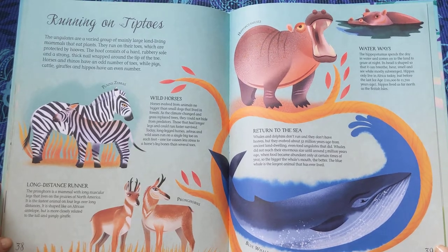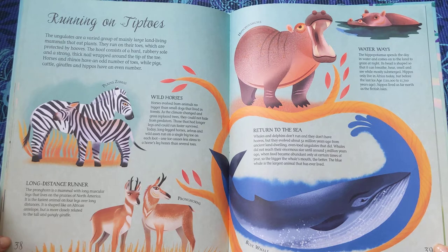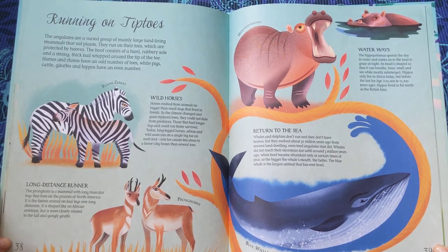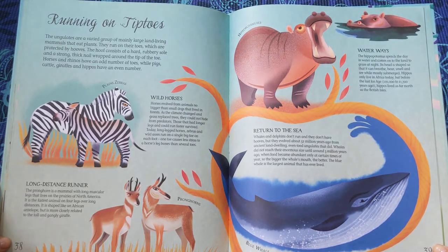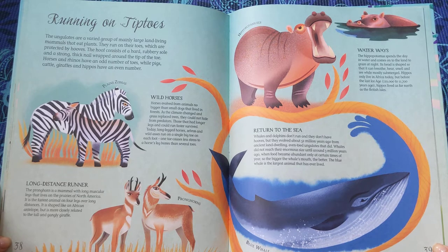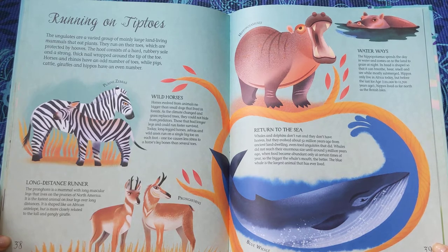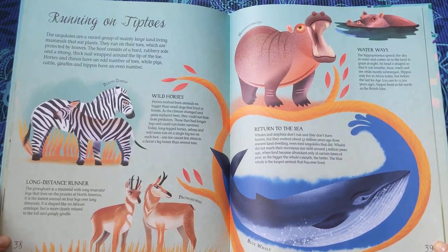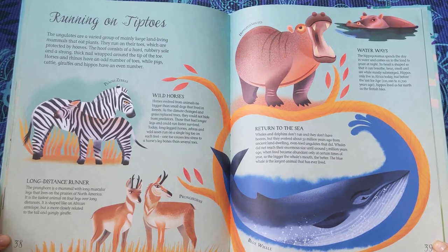Return to the Sea. Whales and dolphins don't run, and they don't have hooves, but they evolved about 52 million years ago from ancient land-dwelling even-toed ungulates that did. Whales did not reach their enormous size until around 3 million years ago, when food became abundant only at certain times of year. So, the bigger the whale's mouth, the better. The blue whale is the largest animal that has ever lived.